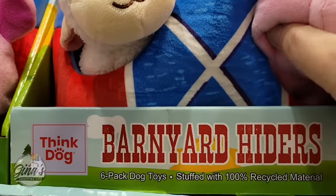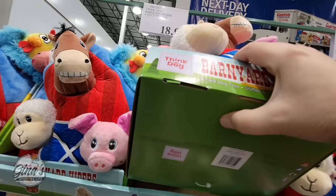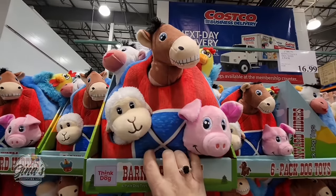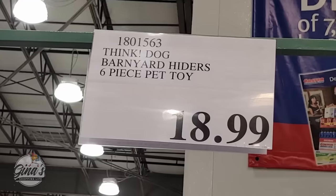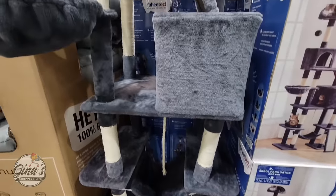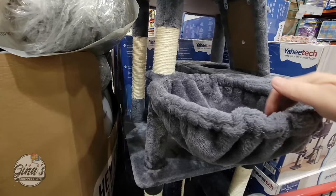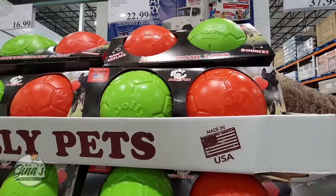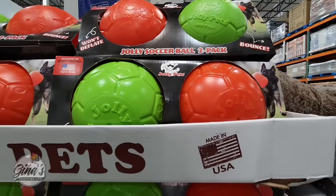We have a new dog toy — the Barnyard Hiders. They're all hiding in the barnyard and there are six toys in there. Look at the size of this — $18.99, but there is a lot to this one. These dog toys are super adorable and they've gotten some really great ones lately. You could even use them for just regular toys. $18.99 for six pieces. And we are including the Cat Tower — definitely a new arrival. It is about 83 inches high and for $74, that is a deal because cat towers can get so expensive — sometimes $150 for half the size. And the Jolly Soccer Ball — a pack of two, won't deflate, and they bounce. Both for $22.99.